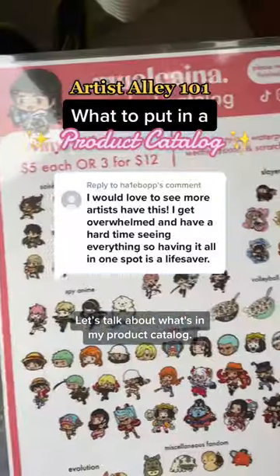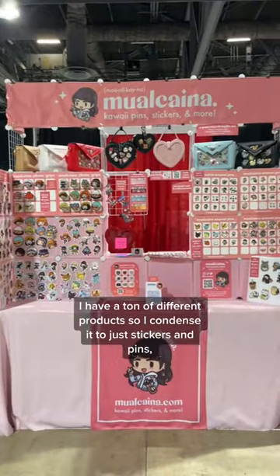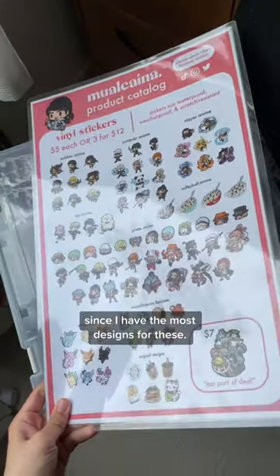Let's talk about what's in my product catalog. Catalogs are meant to showcase your products for customers to see in one place. I have a ton of different products, so I condensed it to just stickers and pins since I have the most designs for these.